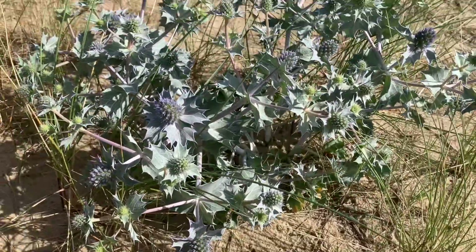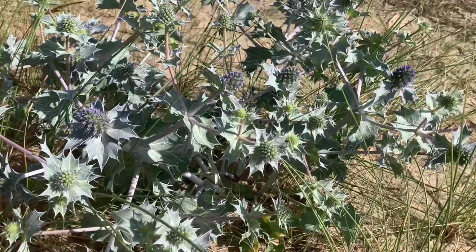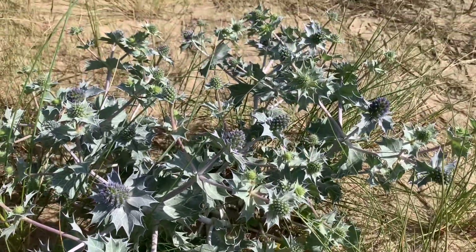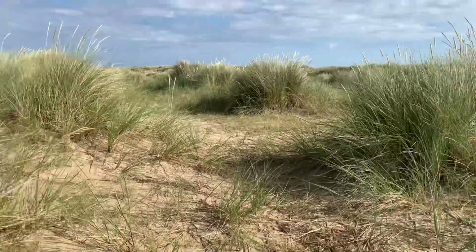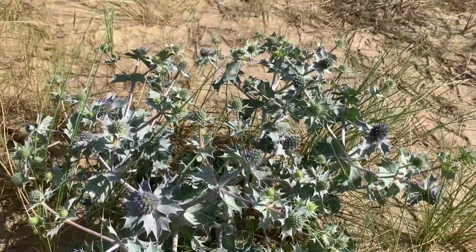Just thought I'd show you some of the beautiful local sea hollies. These are absolutely stunning — I love them. Absolutely beautiful colour. Very prickly and it's amazing where they grow. So barren and desolate, not a lot of goodness in the soil and it's very salty. They still thrive.